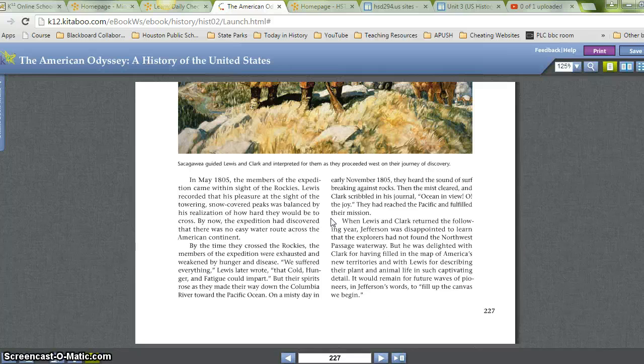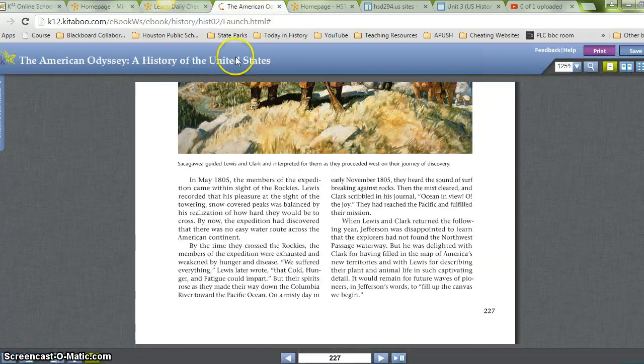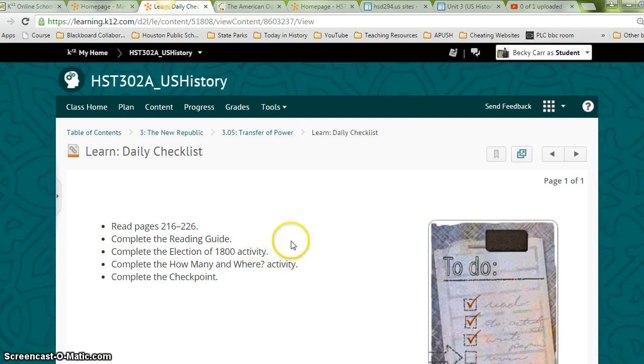When Lewis and Clark returned the following year, Jefferson was disappointed to learn that the explorers had not found the Northwest Passage waterway. But he was delighted with Clark for having filled in the map of America's new territories and with Lewis for describing all their plant and animal life in such captivating detail. It made for future waves of pioneers, in Jefferson's word, to fill up the canvas. I read an extra page about the Lewis and Clark expedition, but now you're saved from that the next time.